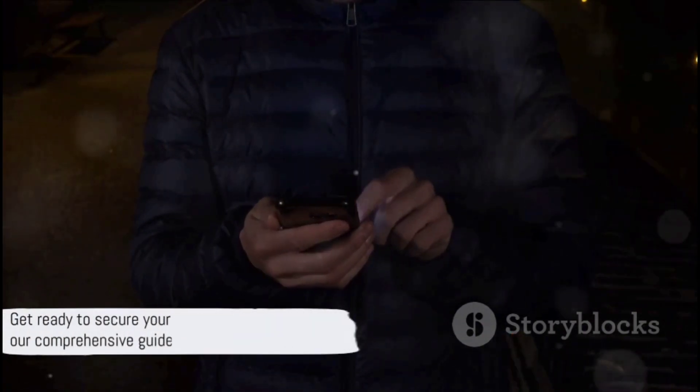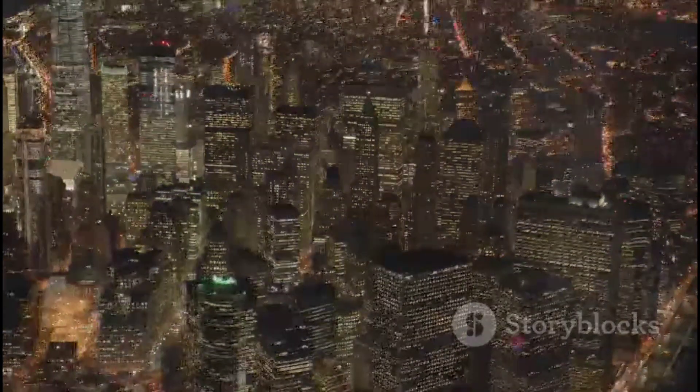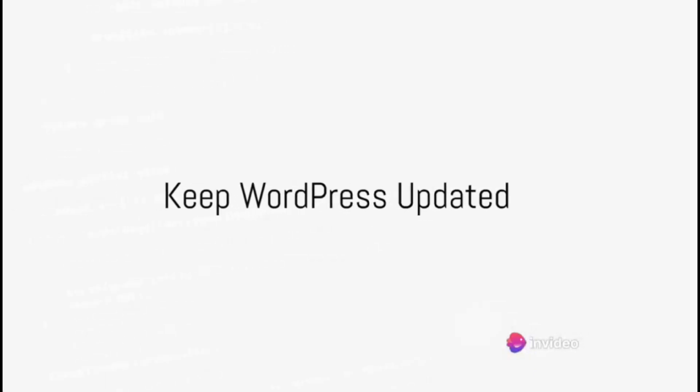In this video, we'll walk you through a comprehensive guide to securing your WordPress site. So are you ready? Let's dive into the essential steps. Step one: keep WordPress updated.